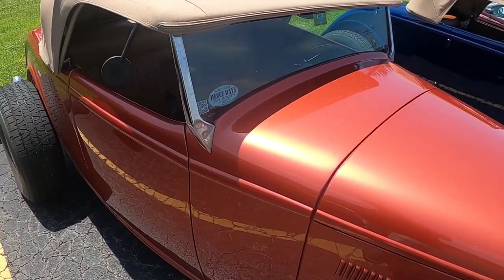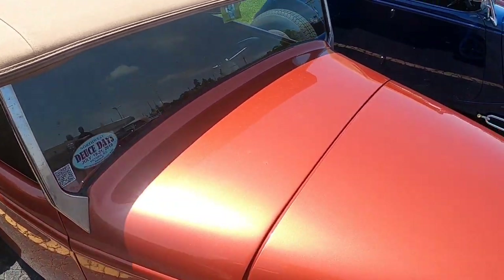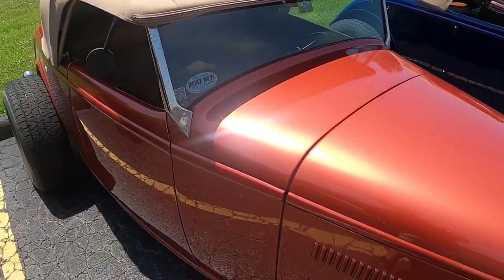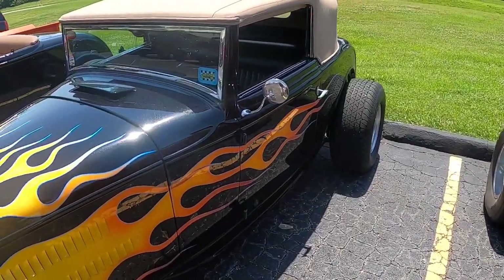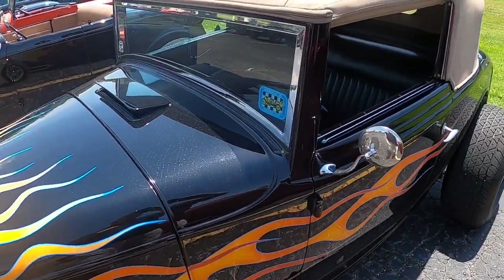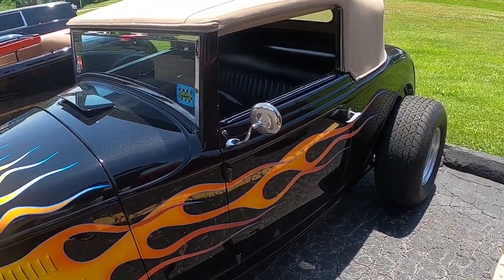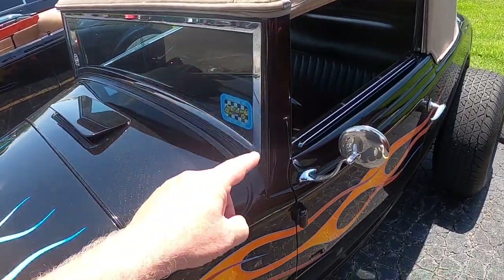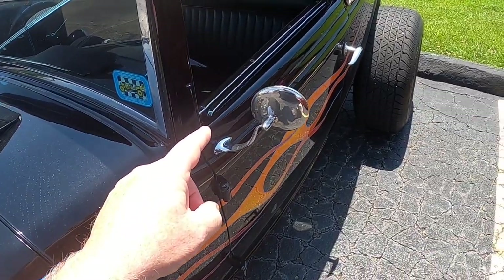This is a billet style windshield post, machined from a piece of billet aluminum, on a 32 roadster. And this is a cabriolet — it's not actually a roadster even though it looks like a roadster. The windshield frame is part of the body, part of the cowl, and it's got roll-up windows in it.